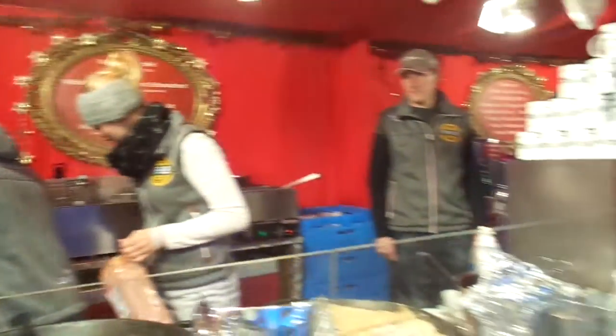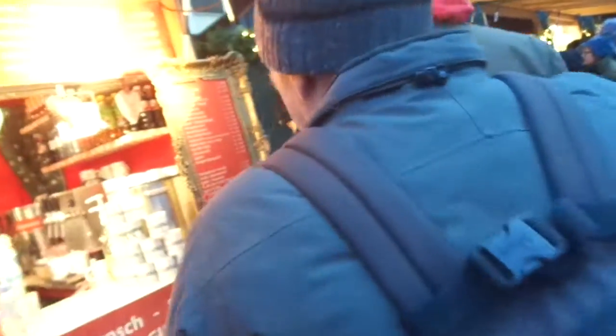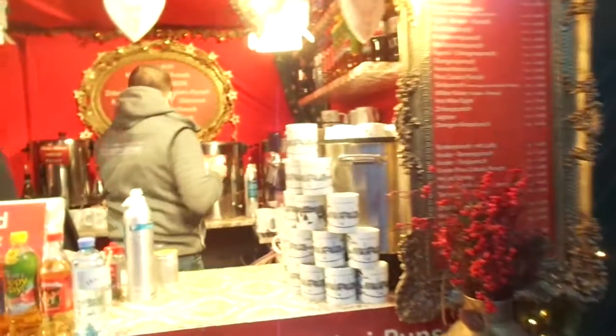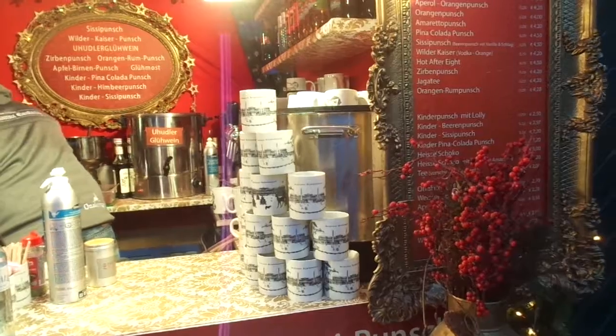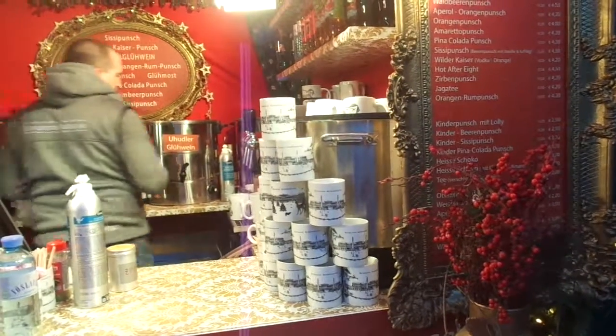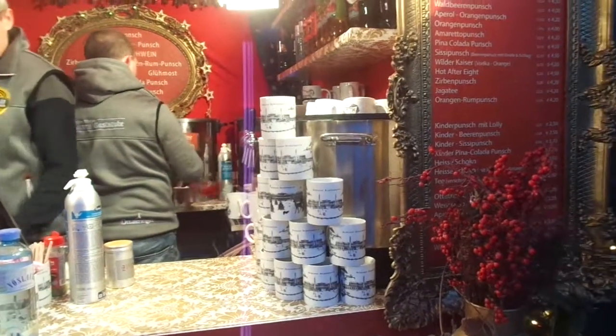Very interesting. Then we're going to go over to this — it's just stall after stall, and there's a lot of people, so we're just going to take you one over to the next. You get a mug, and with that mug you get free refills. It's called Punch — hot mulled wine. You can get red wine, white wine, or the non-alcoholic kind. The alcoholic definitely helps in this cold weather.